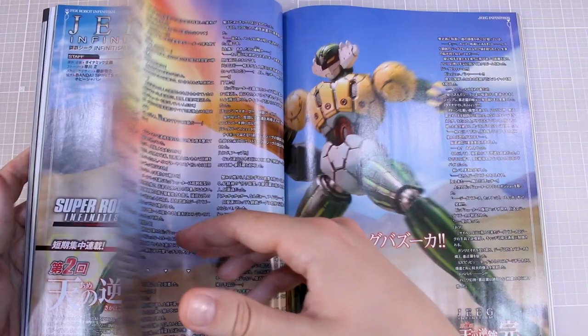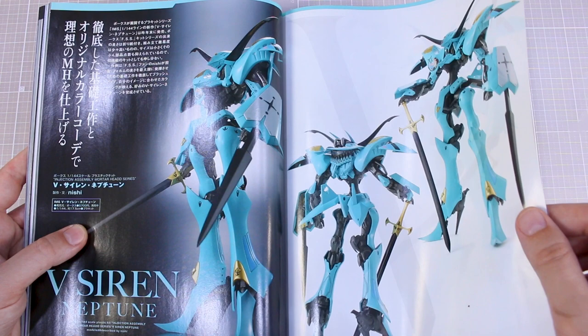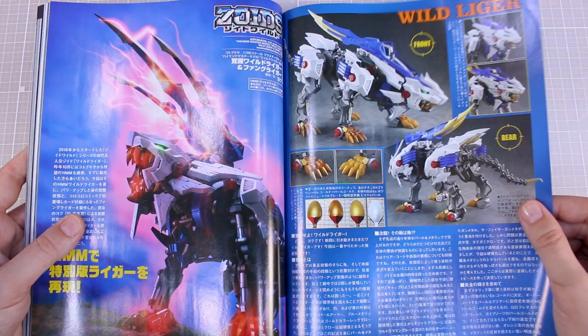This is about the Super Robot Infinitism. We've got V Siren Neptune — the 1:144 scale Volks kit, I believe just recently released or soon to be released. Pretty cool. Five Star Stories is also something I'm not really all that into, but some of the designs are pretty interesting — one I'd maybe like to try at some point.